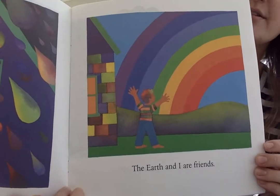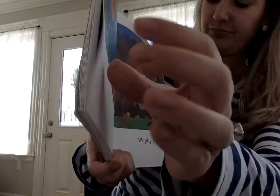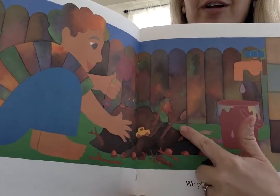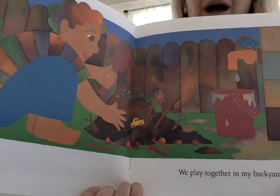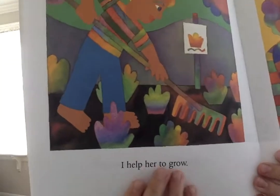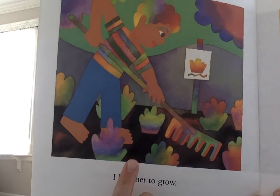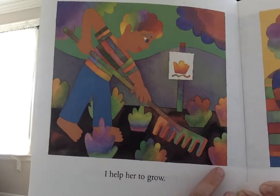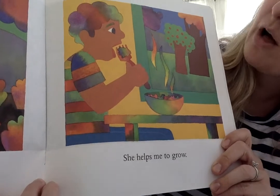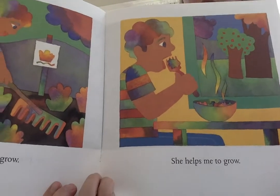'The Earth and I are friends.' Look, after all that rain, a beautiful rainbow. 'We play together in my backyard.' I'm noticing the boy has a pile of dirt on the ground. He has a toy truck and he's making tracks in the pile that he's made — he's playing. 'I help her to grow.' What has the boy done to show that he's helping the Earth by growing? He's planted some seeds. 'She helps me to grow.' How has the Earth helped the boy to grow in this picture? It looks like he has a big bowl of fruits or vegetables that every human needs to grow nice and strong.